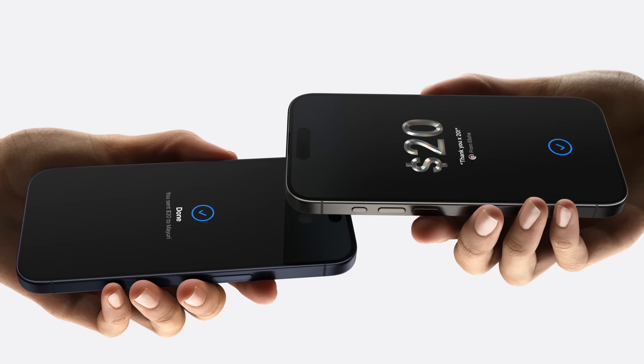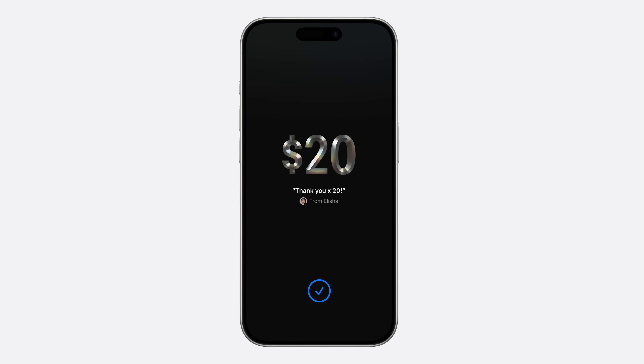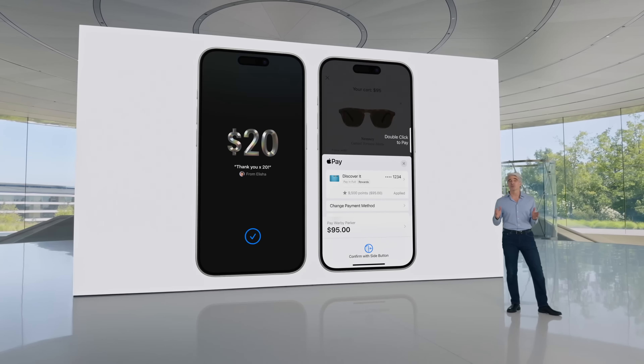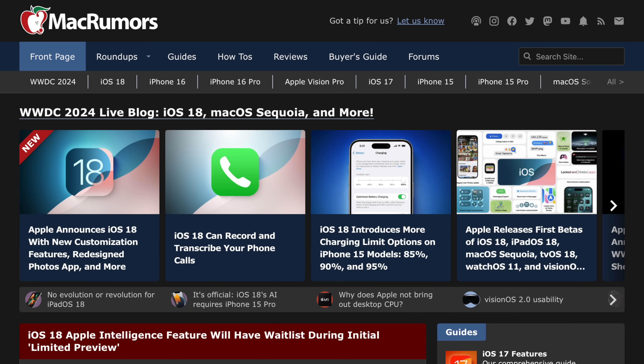Maps has a new topographic view. Photos has been redesigned. The AirPods Pro are getting improvements. And you can send cash to someone privately using Tap to Cash, so you no longer have to share your phone number or email. There are tons more iOS 18 features we didn't cover — we'll go over them on this channel, so subscribe so you don't miss those videos, or catch up on everything at macrumors.com.